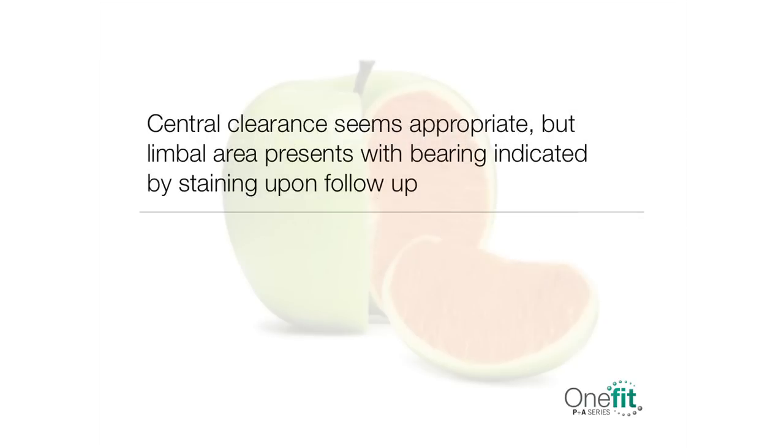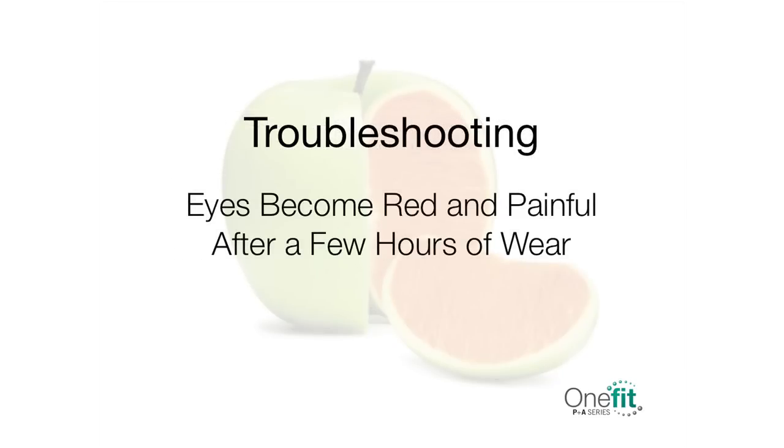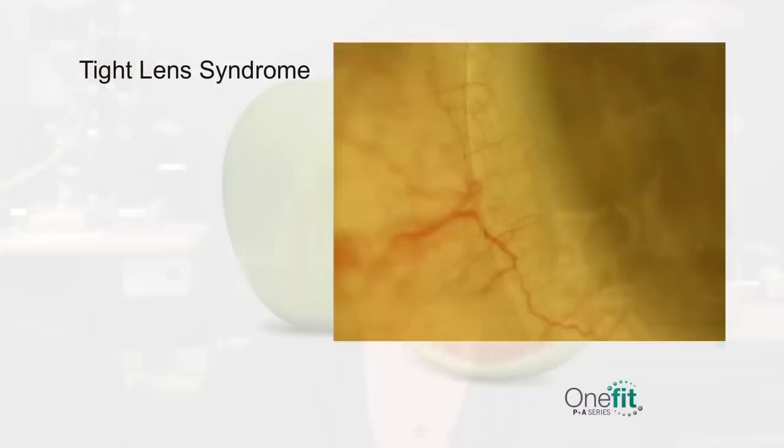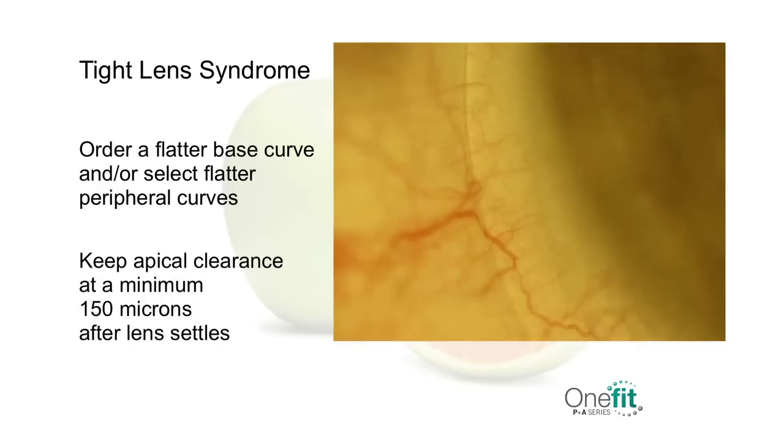If the central clearance seems appropriate within the recommended 150 to 175 microns, but the limbal area presents with bearing indicated by staining at the follow-up visit, increase clearance in the limbal area by selecting a larger diameter, for example 14.0 to 14.3. Red and painful eyes after a few hours of wear, otherwise known as tight lens syndrome, is caused by complete seal-off at the periphery. Order a flatter base curve lens and/or select flatter peripheral curves, keeping apical clearance at a minimum of 150 microns after the lens has had time to settle.